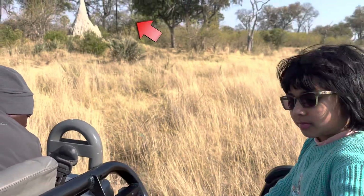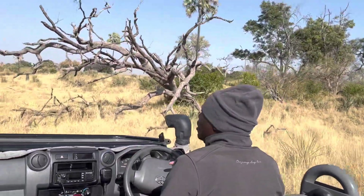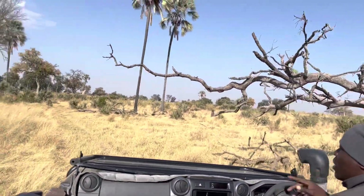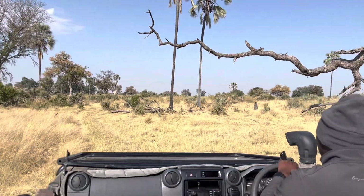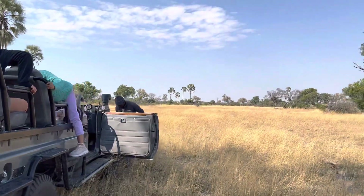Now you can see an anthill over there — it was so big I was kind of surprised. That is an anthill. We were still searching for the lions.